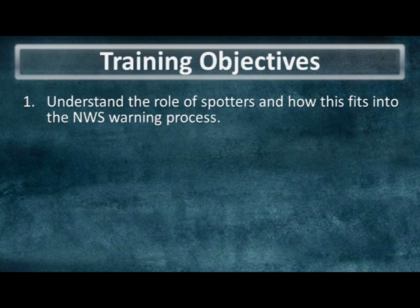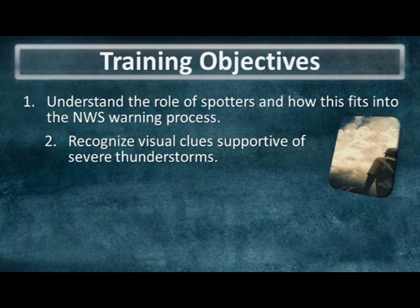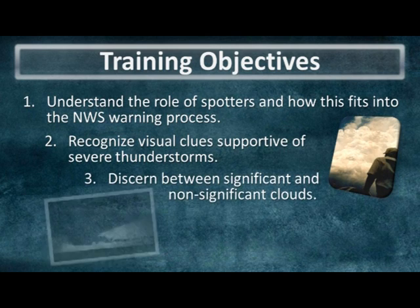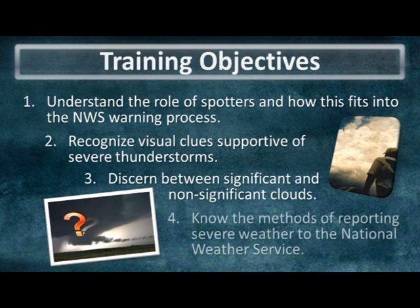While also helping you recognize clues indicative of severe storms. In these modules, we'll also be placing more emphasis on helping spotters to discern between significant and non-significant clouds, as there certainly tends to be ambiguous cloud features in storms from time to time. And lastly, we'll lay out the methods of contacting the Weather Service in Lubbock to report severe weather, while also going over some important safety tips when you are actively spotting.